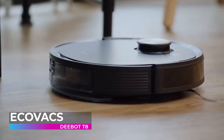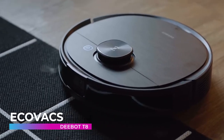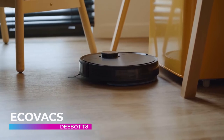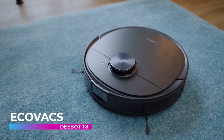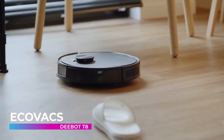The D-Bot T8 is compatible with the Osmo Pro auto-empty accessory, which allows your vacuum to empty its contents automatically and hassle-free. Even if you have several different types of flooring throughout your home, the D-Bot T8 can automatically detect them and switch to the best cleaning mode — whether you have deep carpets full of pet hair or dusty hardwood floors, this robot vacuum is ready for it all.